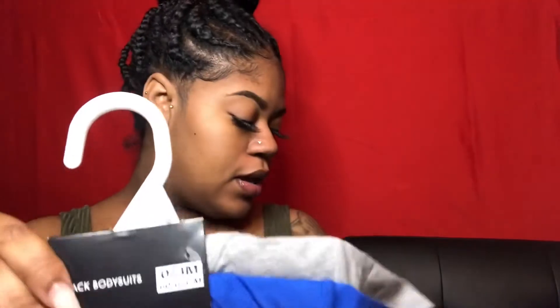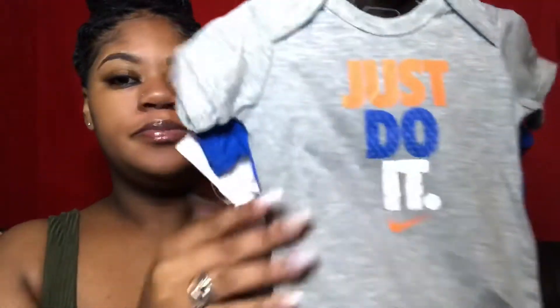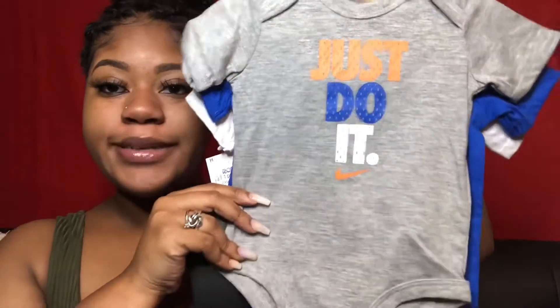That is a zero to three month. This is also a zero to three month and this was the first thing I got when I found out that I was having a boy. It came from Ross for $13. This one says 'Witness My Awesomeness,' 'Future Gold Winner,' and 'Just Do It.' I like this because it has the orange on it and I just feel like he's gonna be super cute in orange.